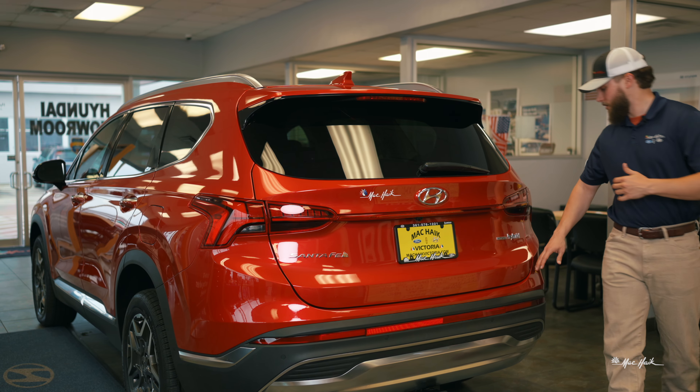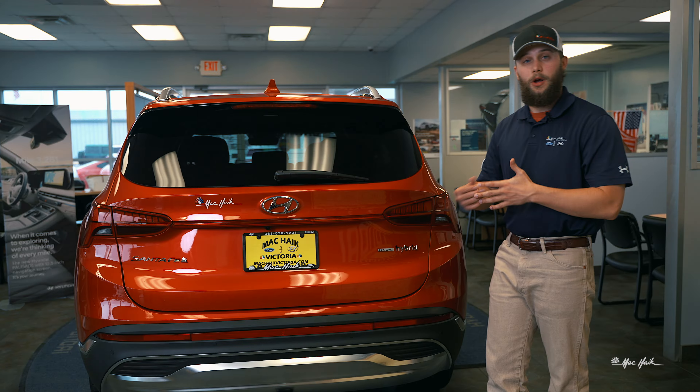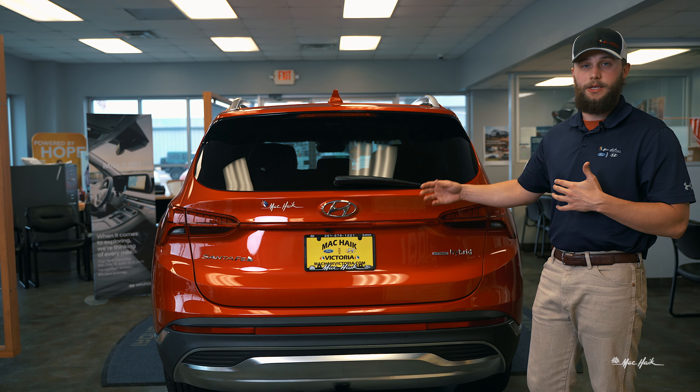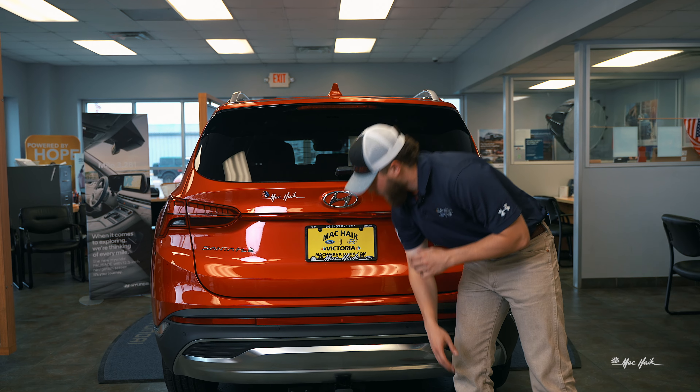Coming over to this side, you'll see your hybrid badge as well as your H-Track badge. Typically a Santa Fe will come front-wheel drive; however, they do offer the H-Track, which is an all-wheel drive system that will shift into all-wheel drive mode when it feels it needs more grip. This particular one comes with an optional tow hitch.